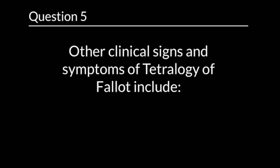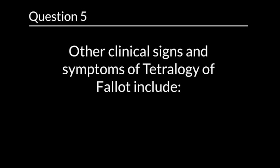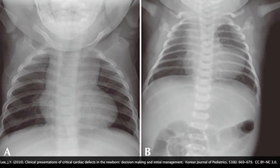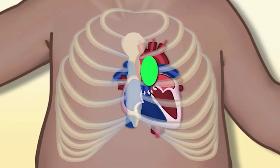Question 5. Other clinical signs and symptoms of Tetralogy of Fallot include... The correct answer is chest radiograph showing decreased pulmonary markings, electrocardiogram with right ventricular hypertrophy, and a systolic ejection murmur.